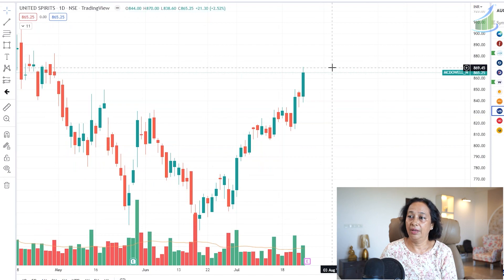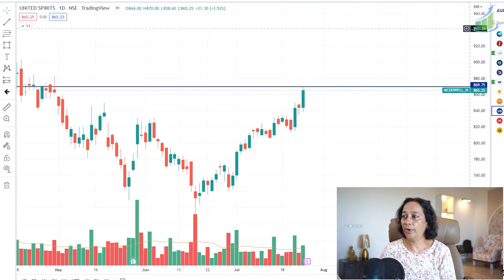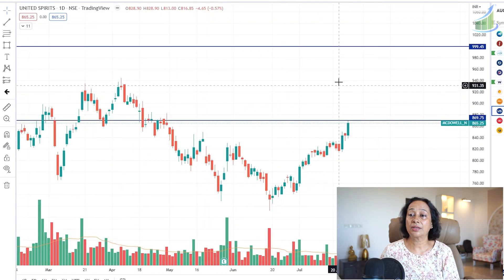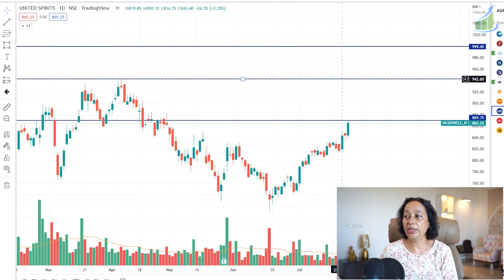The last stock on the buy side is McDowell. McDowell looks good above 870 for a target of 1,000 for the month of August. The first target is 940, as there has been a past barrier there. If 940 is crossed, then 999–1,000 becomes a direct target. Keep these stocks on your radar and report back in the comments when targets are hit.